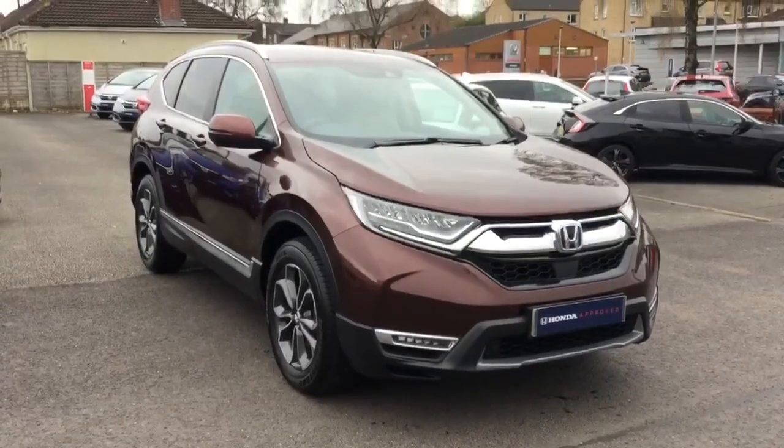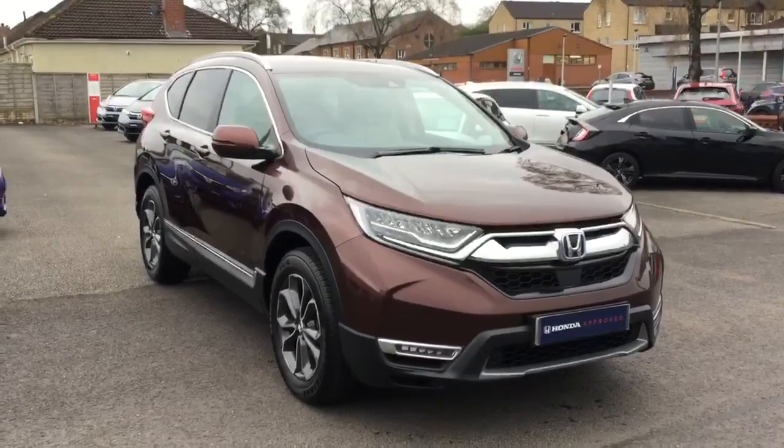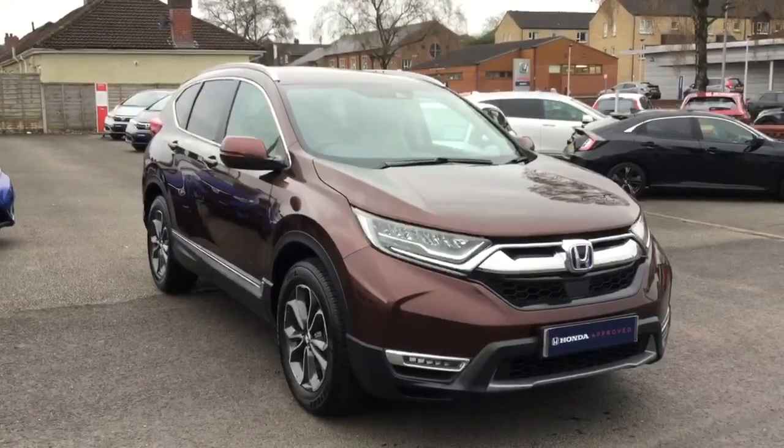Hi, welcome to Greenacre Honda. My name is Damien and I'm going to do a short walk around video of our Honda CR-V Hybrid SR model in premium Agate Brown with ivory interior.